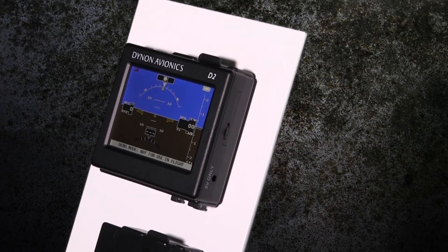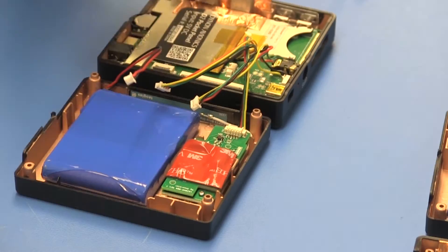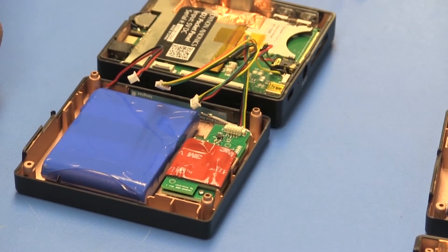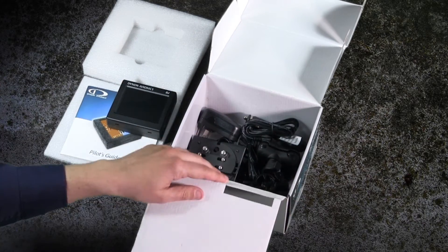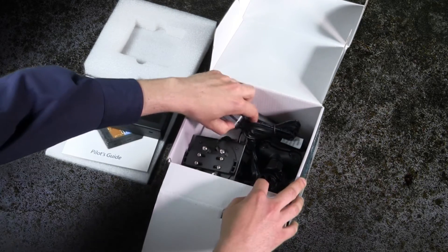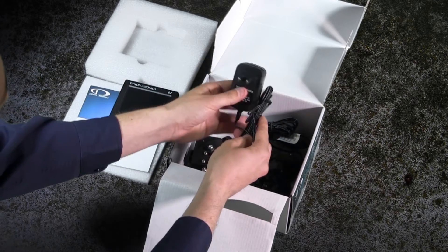Both mounts are included with the D2. The D2's lithium-ion rechargeable battery is good for a full day of flying — up to 8 hours on a single charge. The D2 comes with a wall charger for home and a standard 12-volt vehicle charger for power in your airplane or car.